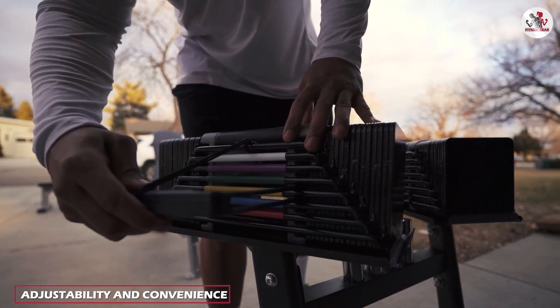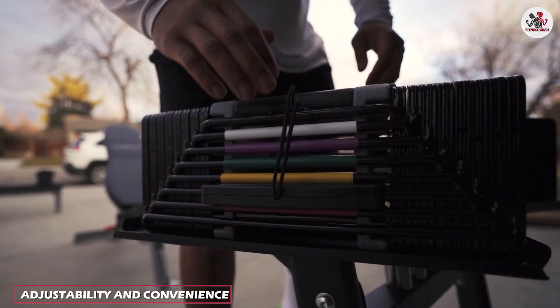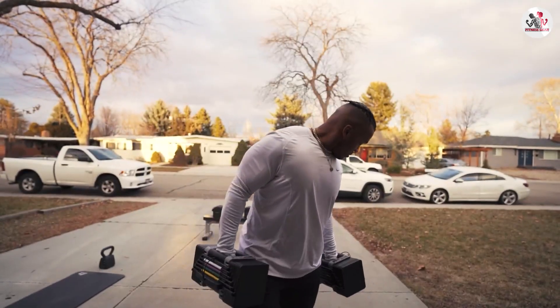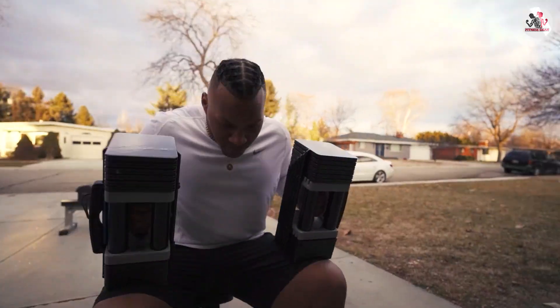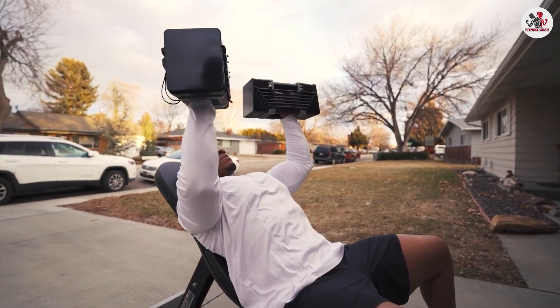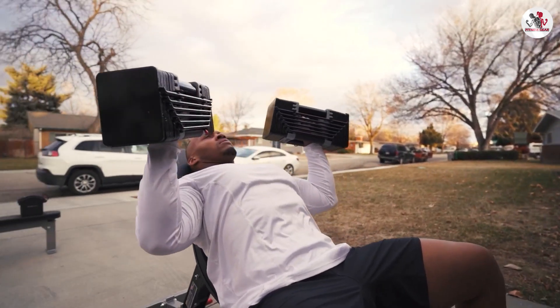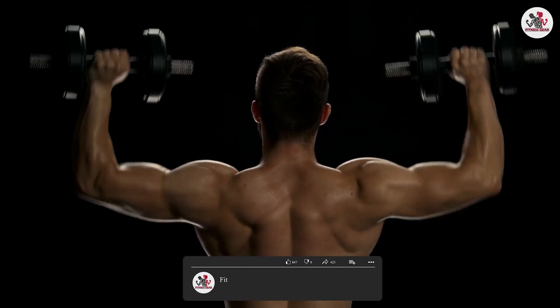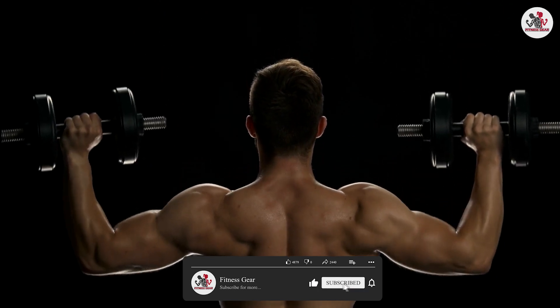Adjustable dumbbells allow you to quickly and easily change the weight, eliminating the need for multiple pairs of dumbbells. This saves your time and effort during your workouts, as you can seamlessly transition between exercises with different resistance levels. On the other hand, fixed dumbbells offer the convenience of grab-and-go usability without the need for any adjustments or setup.